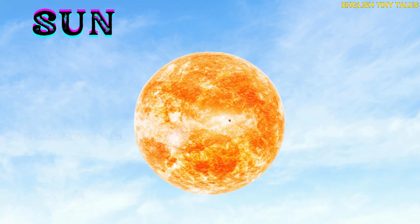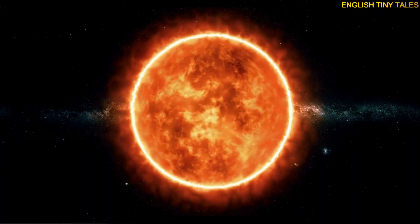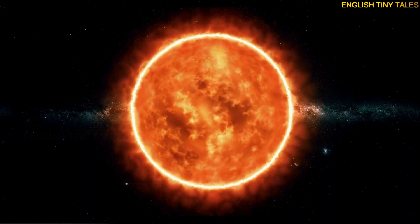This is the sun. Yay! The sun is a big ball of hot gas that gives us light and keeps Earth warm.